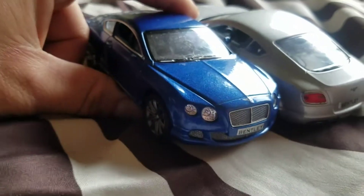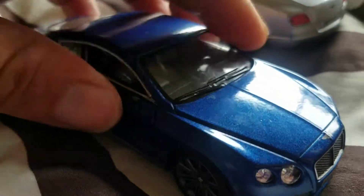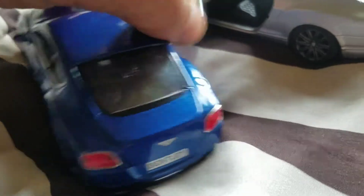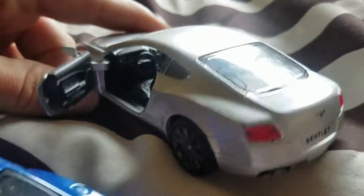As you can see, pretty nice, good detail — a blue color and a silver color. This one has a mirror missing, but it's a toy. It has open windows and doors, so you can see the interior pretty nicely.